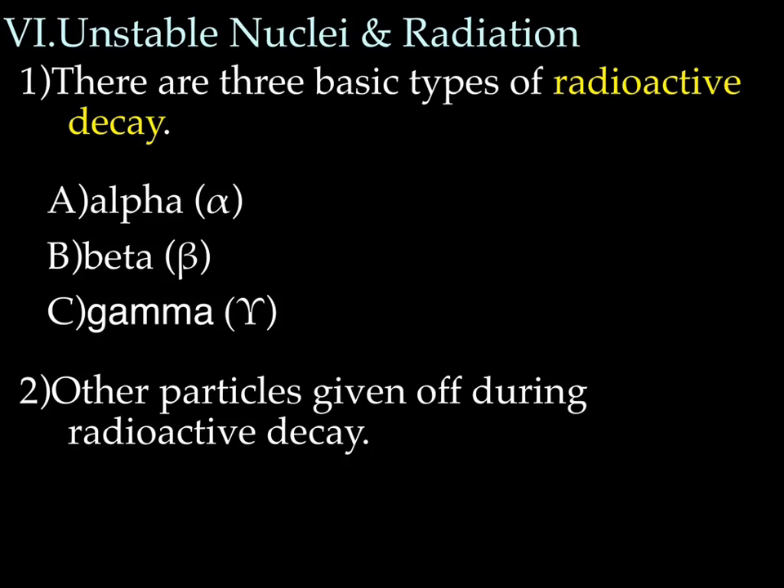There are three basic types of radioactive decay. There are five types of particles that can be released, but three that we're going to call radioactive: alpha, beta, and gamma. There are other particles given off during radioactive decay, but the particles themselves are not radioactive — we'll talk about that later.